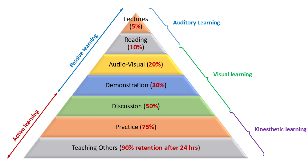But here's where things get exciting — the bottom three levels: active learning. The fifth level is discussion, 50%. When you share ideas, ask questions, and debate, retention skyrockets to 50%. Next is practice, 75% — rolling up your sleeves, doing experiments, solving problems — you remember about 75%. And finally, the strongest method: teaching others, 90%. When you explain something in your own words, you remember it best, up to 90% after just 24 hours.